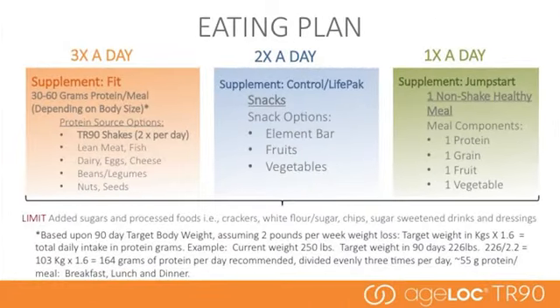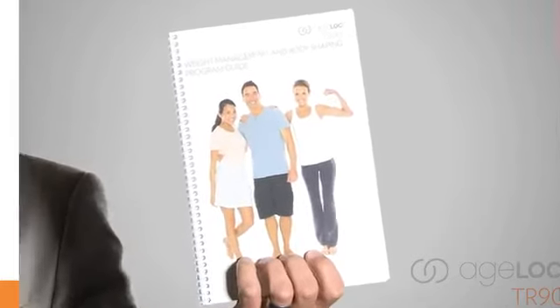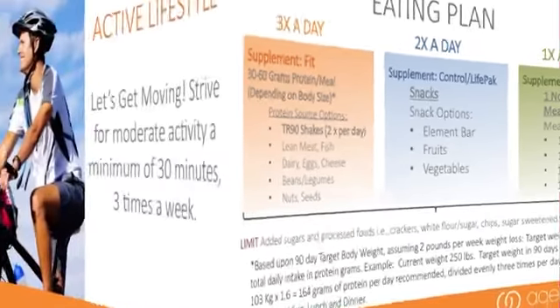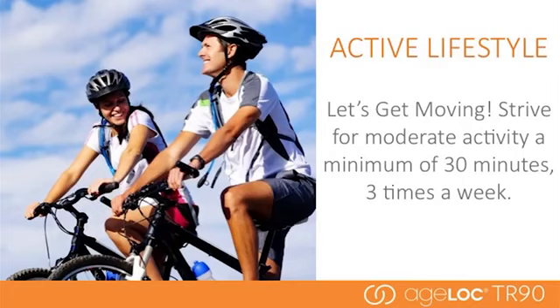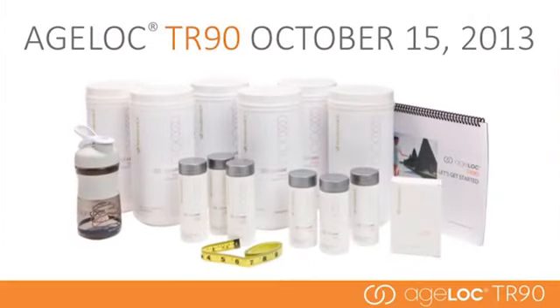One of the key components of the program is eating correctly. When you receive your product, the package will come with a program guide that will help you determine your daily protein requirements. The eating plan is designed to work with and maximize the AgeLock TR90 products for optimal results. An active lifestyle is also critical — strive for at least 30 minutes of moderate activity three times a week to maintain muscle and burn excess calories. Be sure to purchase your AgeLock TR90 system on October 15th. There will be limited supplies, and the system will not be available again until April 2014, so make the commitment now and transform your life in 90 days.